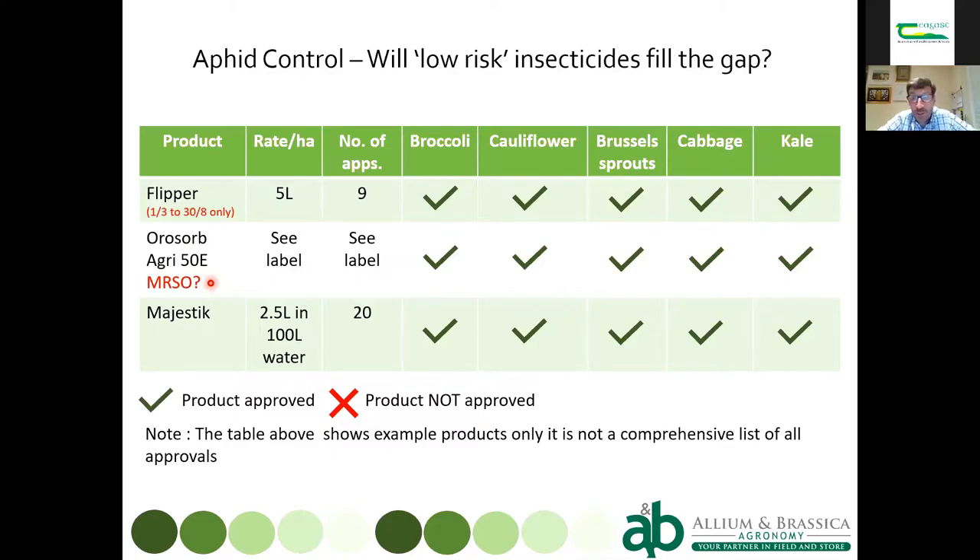Also becoming more popular in the UK is the use of adjuvants with insecticides, as those adjuvants themselves potentially have an effect on insects. One increasingly included with insecticides is methyl esterified rapeseed oil — adjuvants like Phase Two. And there's Majestic, made from potato starch — you spray it on the crop, it gums up the aphid's spiracles so they either stick to the leaf and can't feed, or they can't breathe and die.